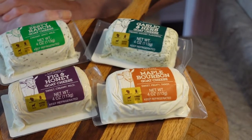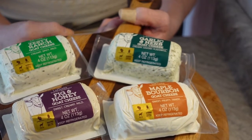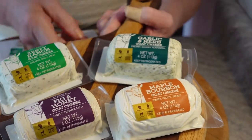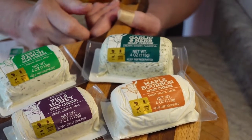This cheese is from the LeClair Family Creamery, located in Pipe, Wisconsin, which is on the eastern side of Lake Winnebago, by Stockbridge — my brother lives in Stockbridge.